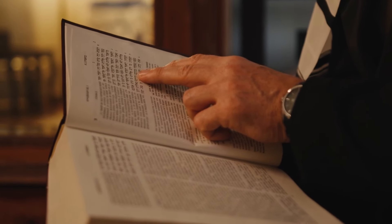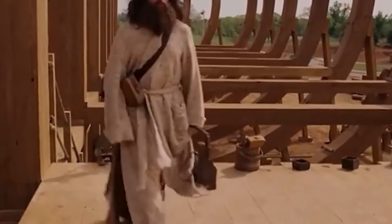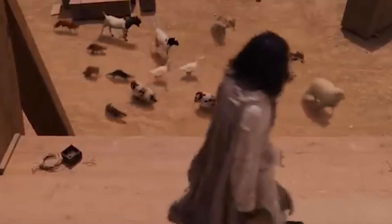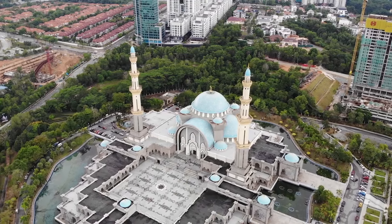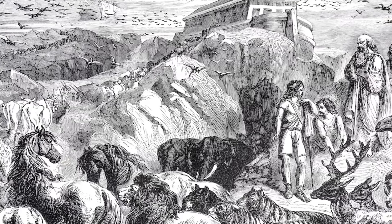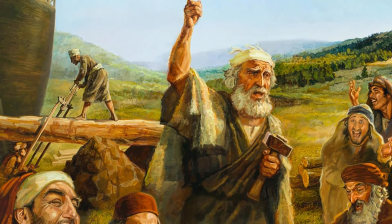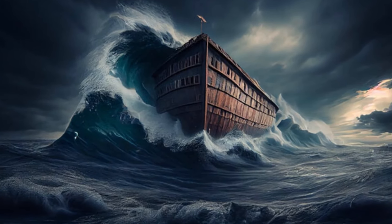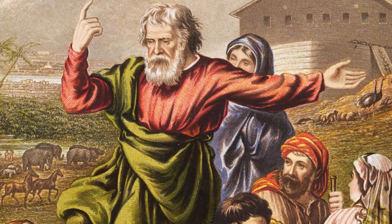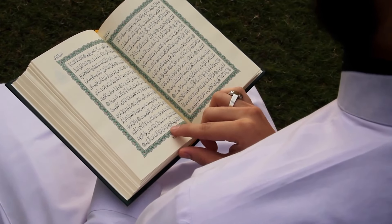Judaism also reveres the story of Noah's Ark, which appears in the Torah. In Jewish tradition, Noah is considered a righteous man in a corrupt world, embodying the virtues of integrity and faithfulness. The story is recounted during religious festivals and educational settings to teach lessons about morality, divine justice, and human responsibility. In Islam, the story of Noah, or Nuh, is recounted in the Quran with some variations. Noah is considered a prophet sent to guide his people back to righteousness, but despite his persistent efforts, his community rejects his message, leading to their destruction by a great flood while Noah and the believers are saved, highlighting themes of perseverance in faith and the mercy and power of Allah.